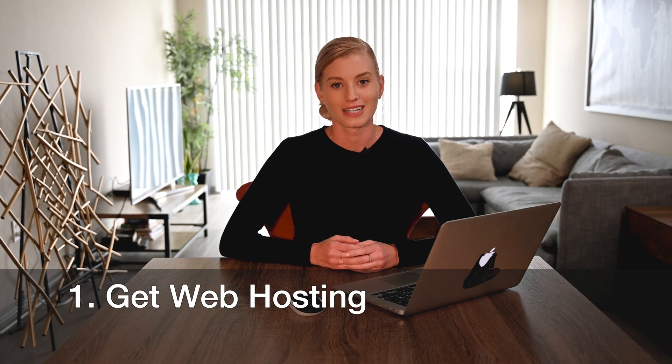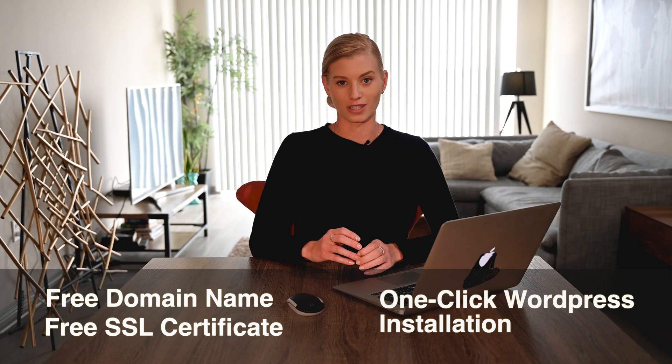The first step is to get web hosting. This is because unlike all-in-one site builders that usually include it, WordPress sites require third-party hosting. Getting web hosting first also saves you time and money, as many web hosting plans include extras such as a free domain name, a free SSL certificate, and one-click WordPress installation. If you're not sure what all of that meant, don't worry, I'll explain it as we go.